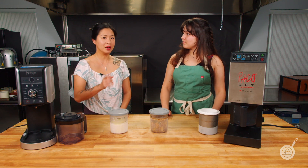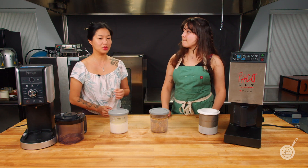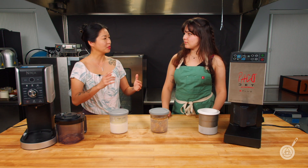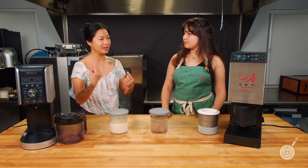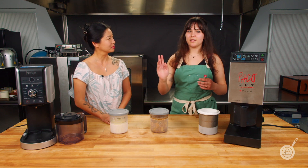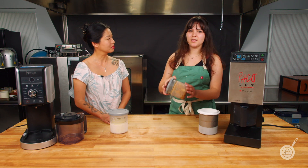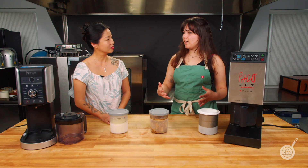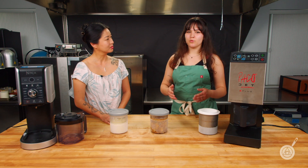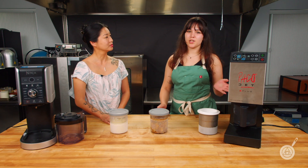One thing to note about the watermelon gazpacho: the blade wasn't reaching all the edges of the canister. So when you poured it out and started thawing it, you ended up with all these little chunks and residue in your soup. So it wasn't really giving us the fine puree that we're looking for that the Pacojet is able to handle.